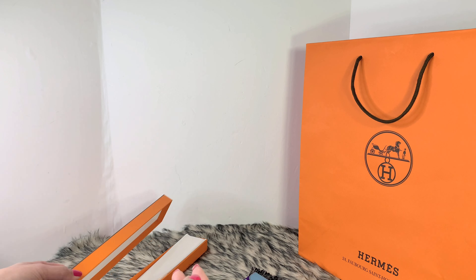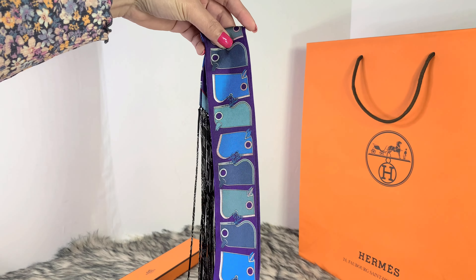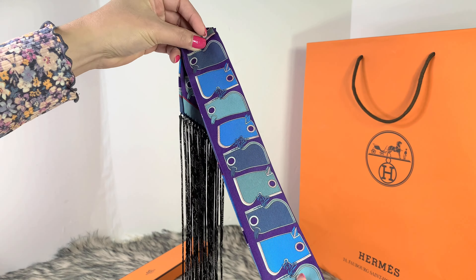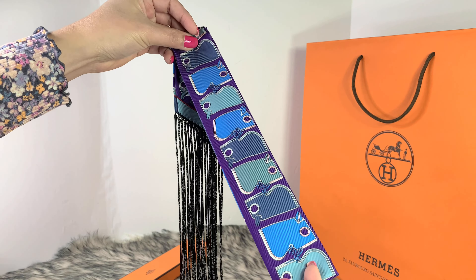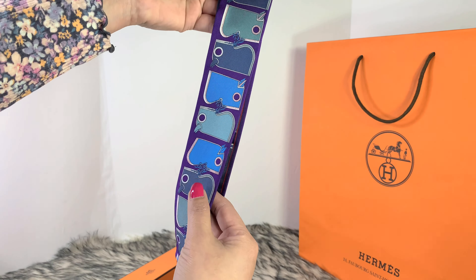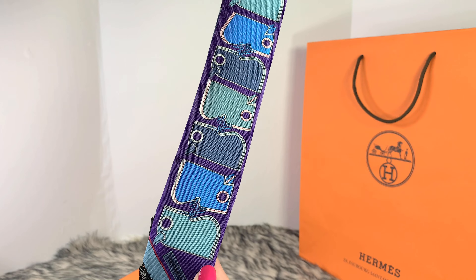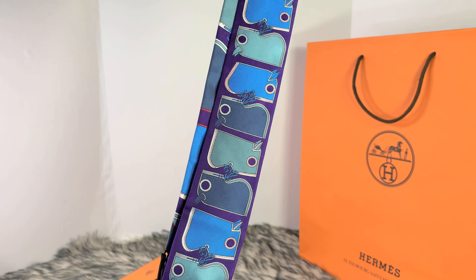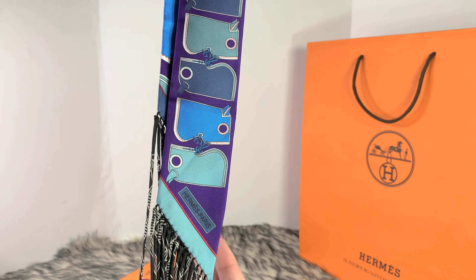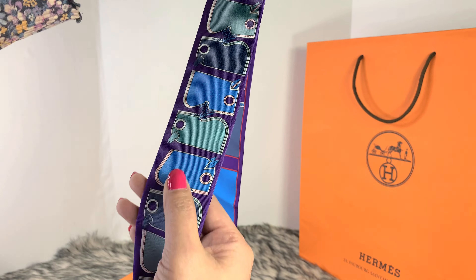Anyway, this is the twilly — wow, this one is beautiful, but this is not the color that I wanted. This is more of a purple and a mixture of blue. Let me just show you — I'm a little confused with the pattern.